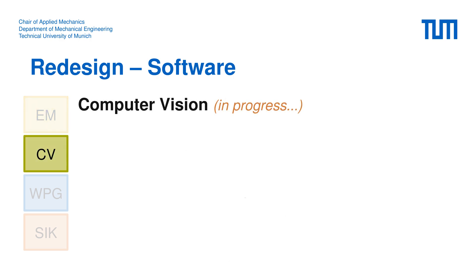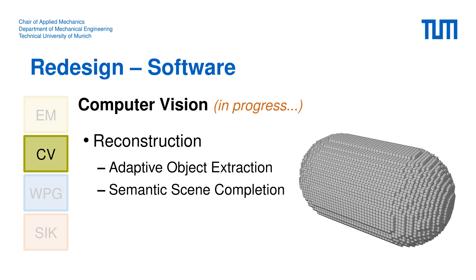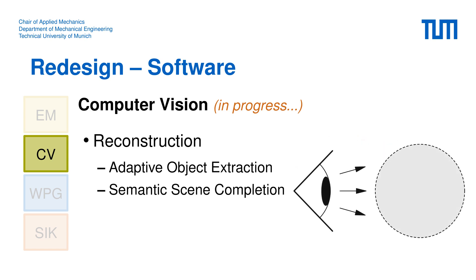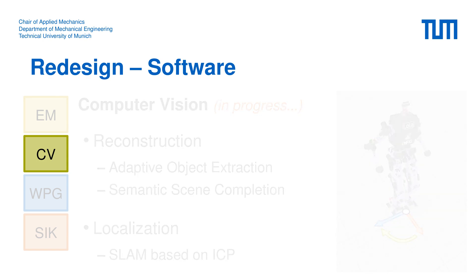The computer vision system has been redesigned from scratch, though it still has to be considered as work in progress. For scene reconstruction, our system uses two pipelines: adaptive object extraction generates objects at adaptive resolution to accelerate conversion to swept sphere volumes, while semantic scene completion predicts completions for geometric shapes in a reconstructed scene. Visual localization is run by a SLAM algorithm using frame-to-model iterative closest point tracking.